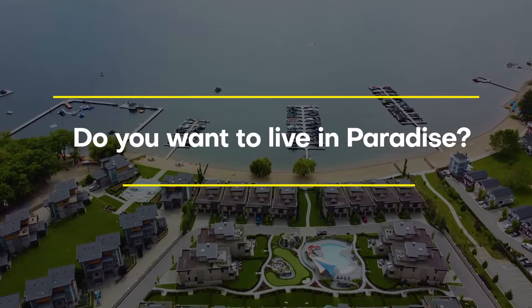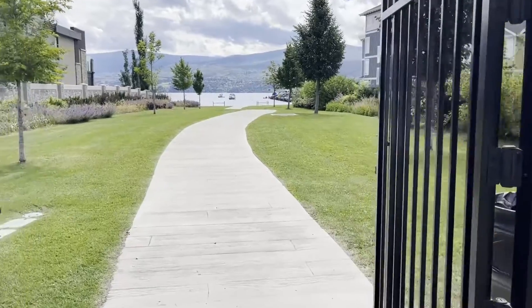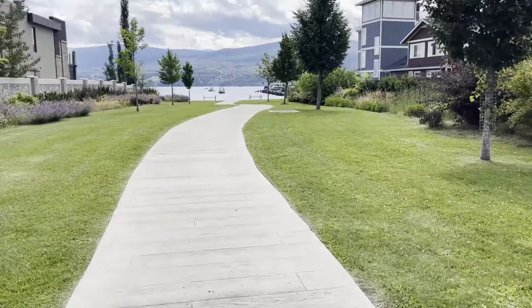Do you want to live in Paradise — Paradise Estates, that is? This is a gated community in West Kelowna along the shores of Okanagan Lake. This is a community you do not want to miss out on, so stay tuned to this video and see how beautiful it is.